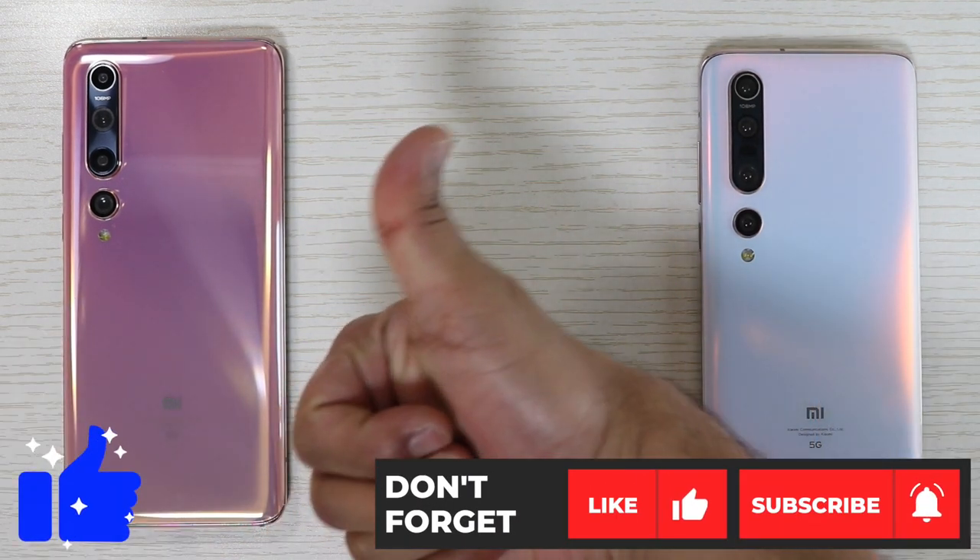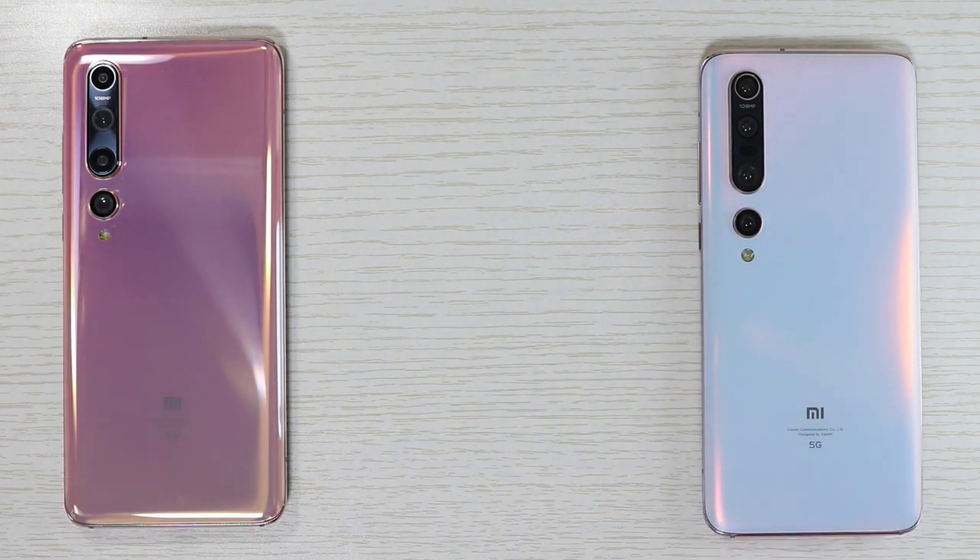If this video was helpful, please don't forget to click the like button and subscribe to this channel.